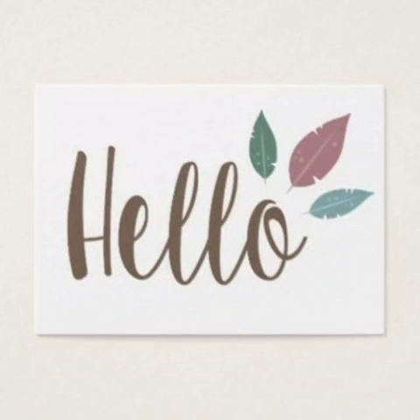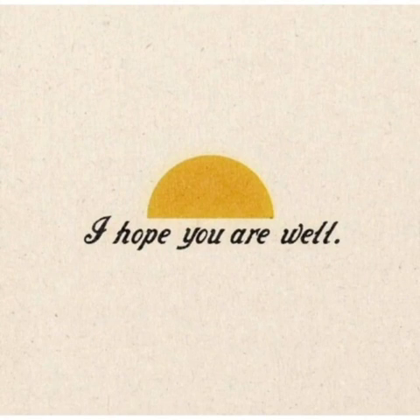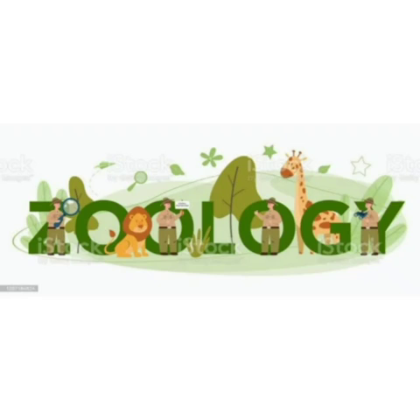Hello everyone, how are you all? I am happy that you will be good. Today I am here from GM Women's College. As we all know, the Zoology Department of GM Women's College has organized a Zoology Digital Museum.